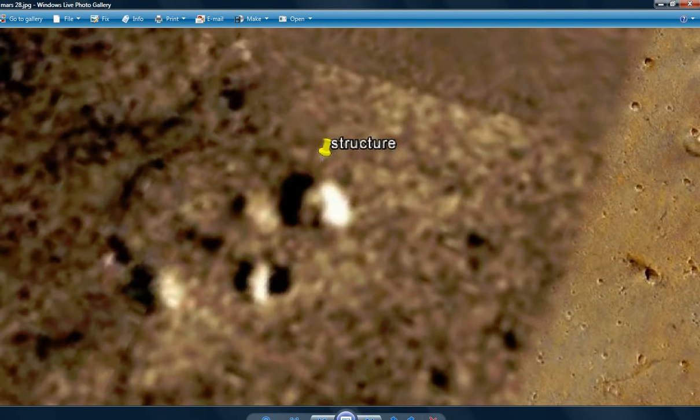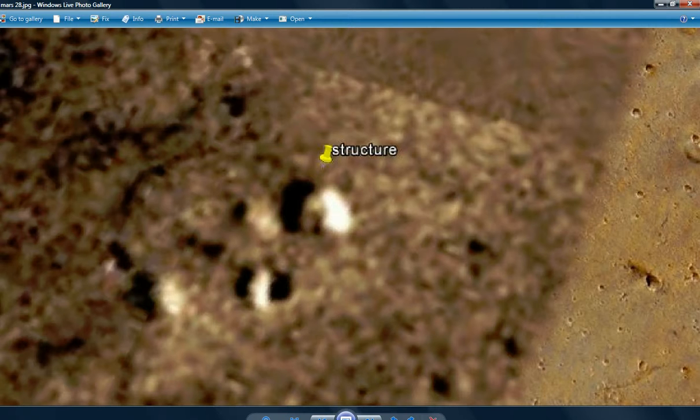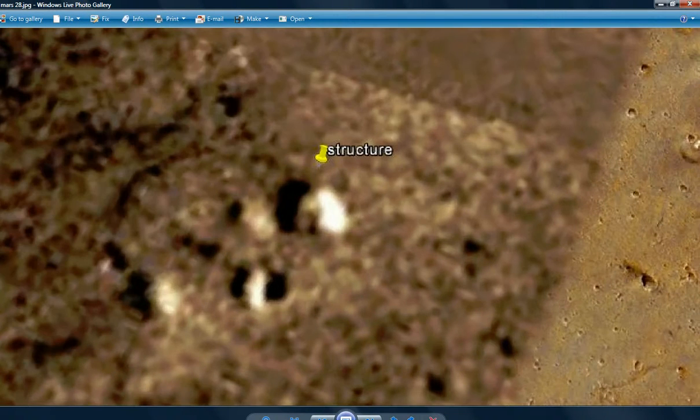First thing we're going to look at is this structure here. It appears to have a big open door, which is what I've found to be typical of the Martian buildings — they'll have a big, huge open door on them, which is very odd. And this one casts a definite shadow.